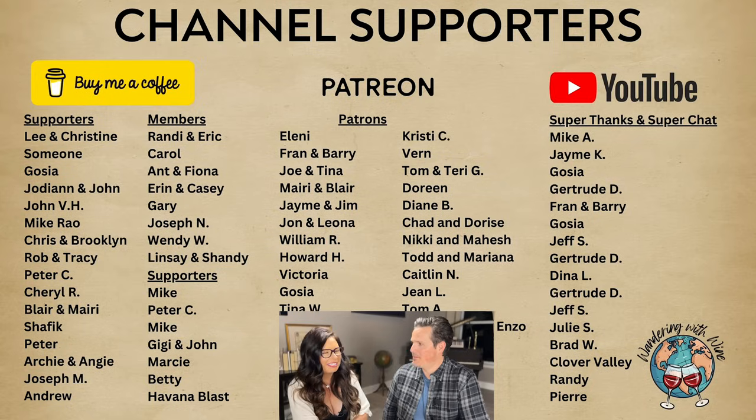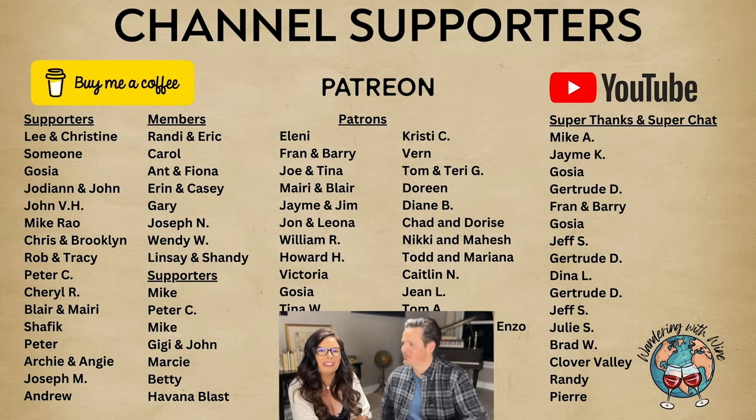Before we get into the property, we have to thank our channel supporters — Someone, Lee and Christine, who were featured in our 'Get to Know our W3 Family' segment last week. Thank you all for the coffee. And a big thanks to Eleni for becoming a patron. We love you guys — without you, we still wouldn't be here.